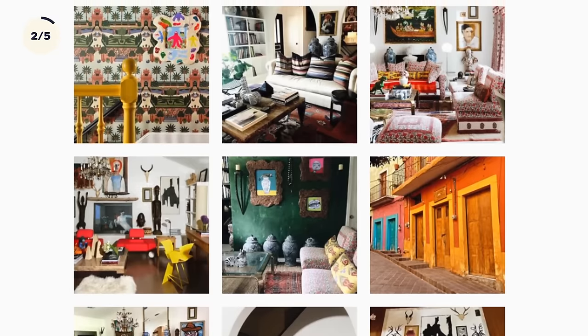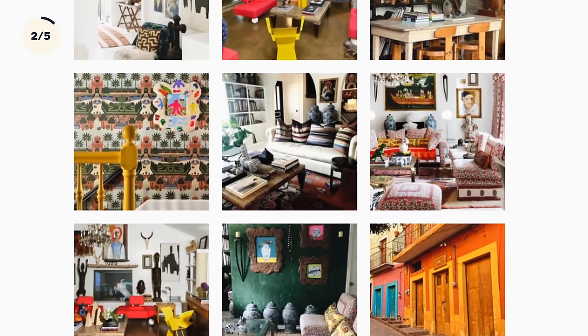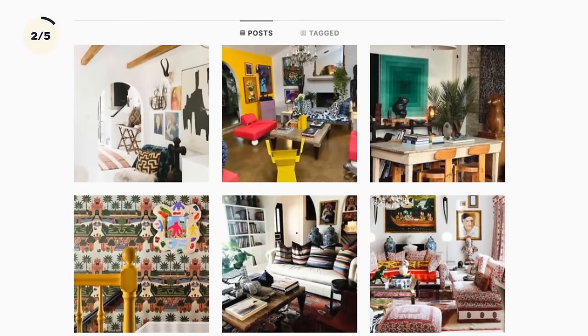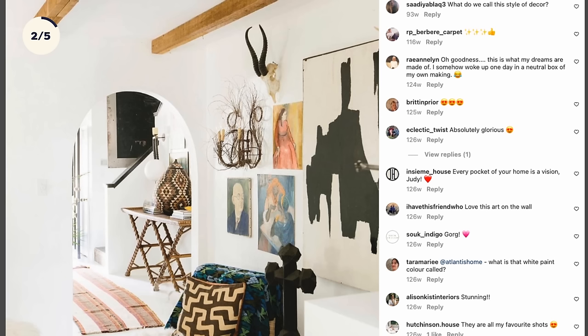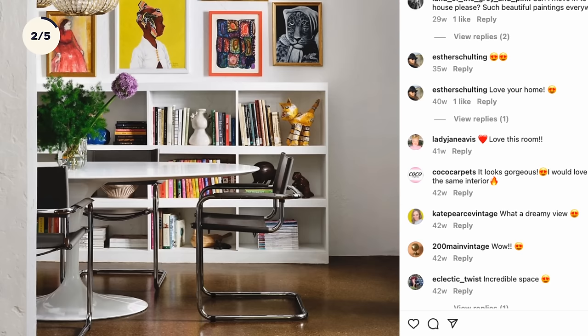It really started with Instagram and constantly changing my house around. My Instagram handle is at Atlantis Home. I just love that whole design community — you can meet someone who is just as far out as you are, or people who are much crazier than I am with their designs.